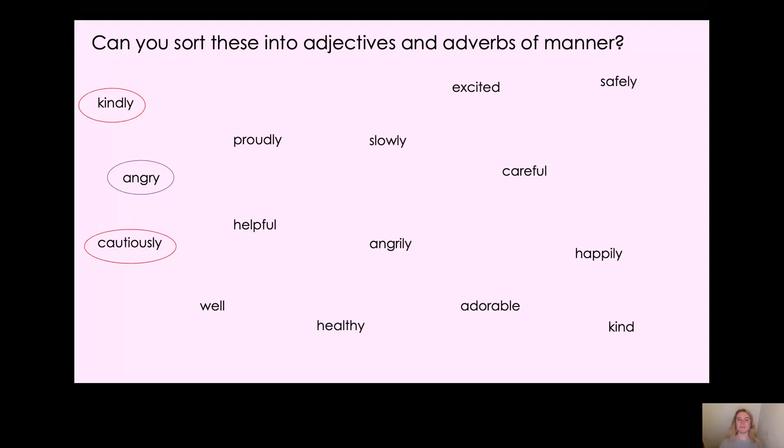Well done if you got that right. Next: 'proudly.' You could have got a certificate and held it up proudly — that's an adverb of manner, it tells you how you're holding your certificate up. Or you could smile proudly: 'smile' is a verb and 'proudly' is how the smiling is done. What would the adjective be if the adverb of manner is 'proudly'? That's right, it'd be 'proud' — so 'the proud man smiled proudly.'